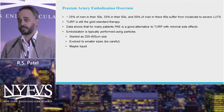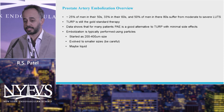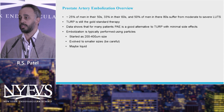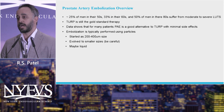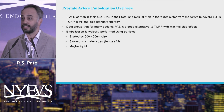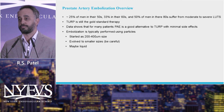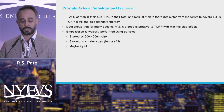A little bit about prostate artery embolization. BPH affects about 25% of men in their 50s, 33% in their 60s, and about half of men in their 80s suffer with some sort of lower urinary symptoms. TURP is still the gold standard therapy, but you'd be surprised at how many patients do not want a TURP. A lot of patients try to survive with medical therapy and eventually come to some of these newer different types of therapies.